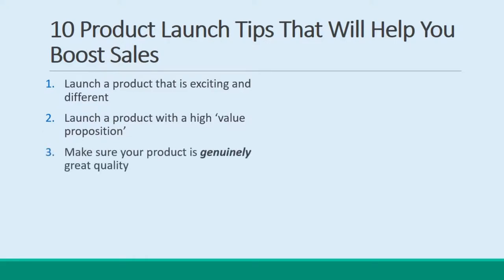Tip 3: Make sure your product is genuinely great quality. A few bad reviews can stop your product launch dead in its tracks. Tip 4: Give yourself time to test your funnel. Make sure that the checkout works and all your links work, etc., before you take your product live.